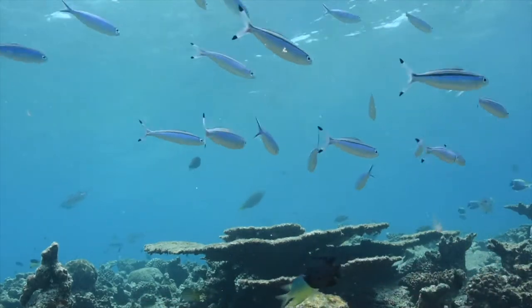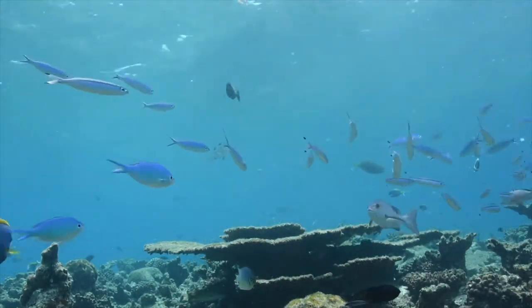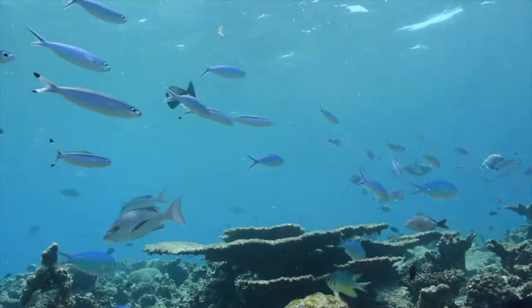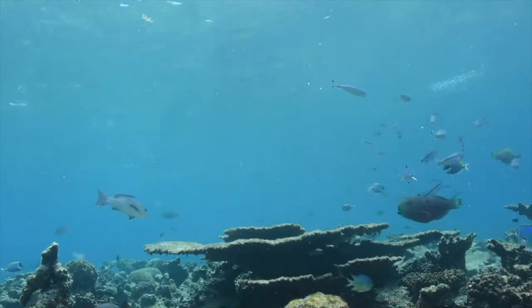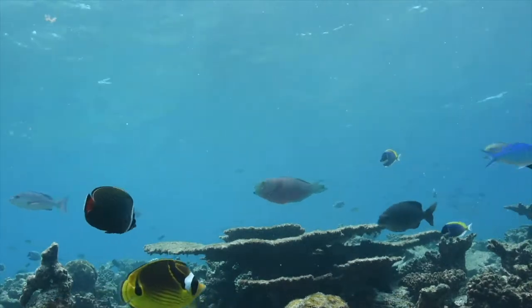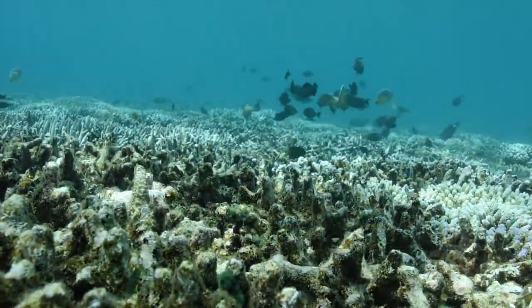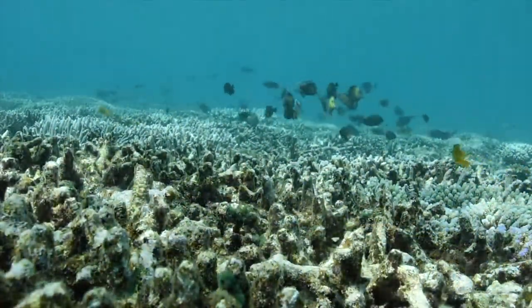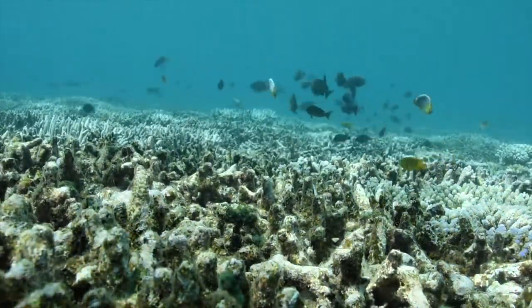Despite occupying less than 0.1% of the world's ocean surface, coral reefs are a hotspot of biodiversity, hosting over 25% of marine species worldwide and providing invaluable services to humankind. These ecosystems are increasingly threatened by rapid anthropogenic climate change and overexploitation of natural resources.